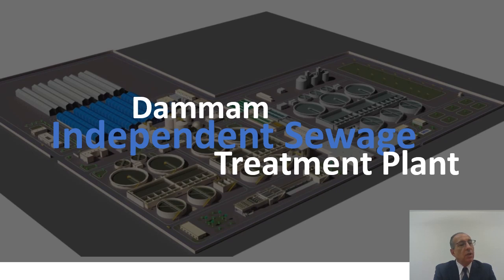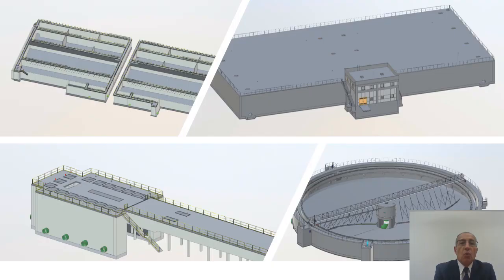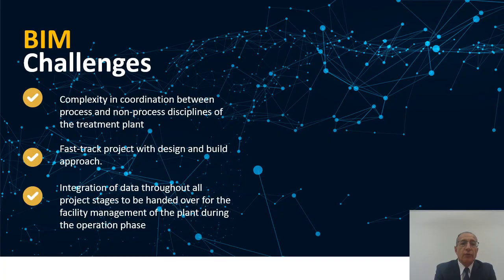Another project was a water sewage treatment plant in Saudi Arabia — again a fast-track design. We also had to serve the integration of data through all project stages, all the way up to facility management. This had to be taken into consideration in the design and in the modeling, which also helped convey graphically to the client what needs to be done in terms of operation of the plant later on.